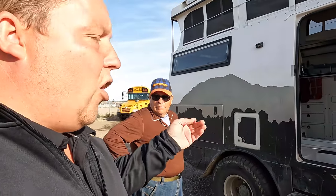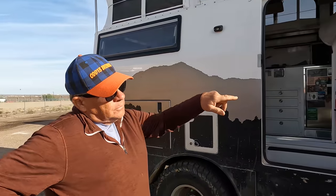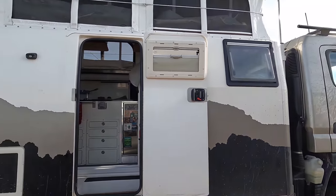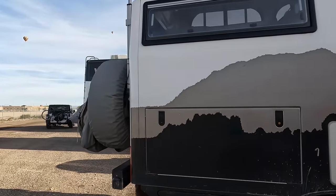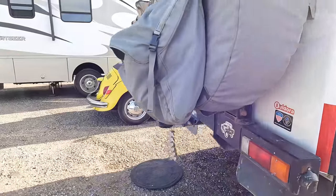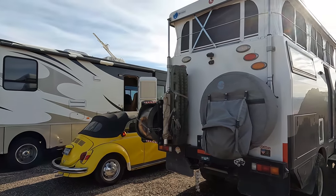Everybody always asks why aren't RVs made this way. If you had a production coach built this way, you're talking a boatload of money. This was $300,000–$304,000 in 2017. If you compare that to Class A coaches — look at this — America, you've got a hitch. This is amazing.